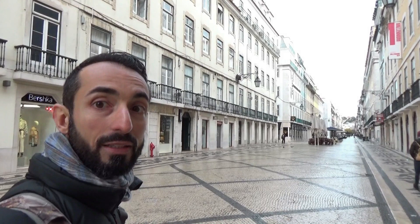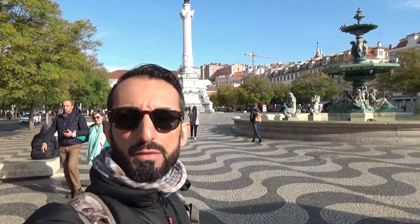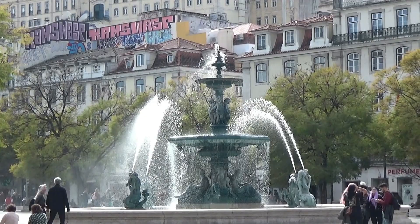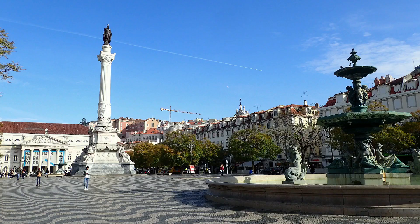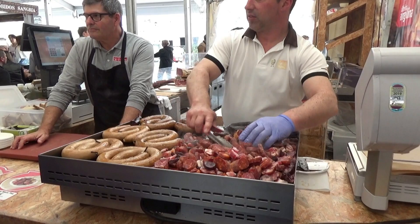Here we are in Rua Augusta — it's a road full of shops and also full of tourists, though not right now because it's quite early in the morning. From Rua Augusta we arrive at Rossio, which is the center of the city. At the end of this square you can see the National Theater, though it's not the best place in the city because it's full of cars. Close to Rossio you can find the Praça da Figueira and a nice market.